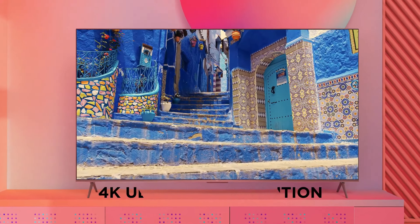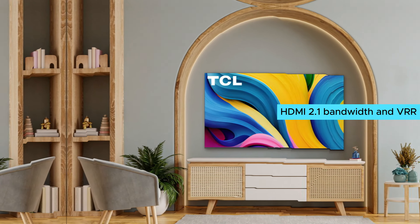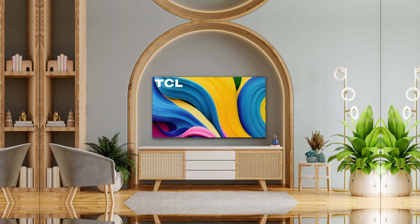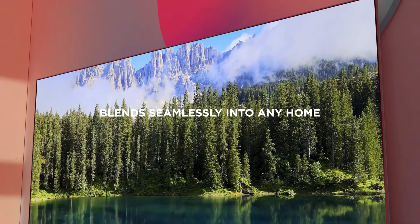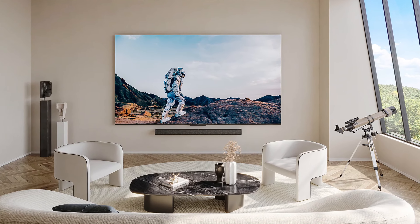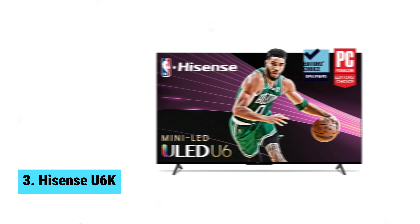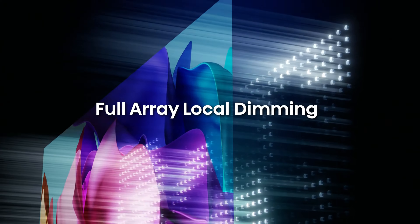Unfortunately, the TCL S4 isn't as bright or colorful as some competitors, and it lacks features like HDMI 2.1 bandwidth and VRR. However, these compromises are to be expected at this price point. In conclusion, if you're on a budget but still want a massive TV, the TCL S4 is the way to go.